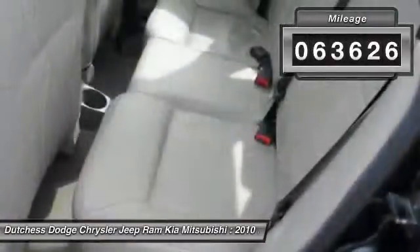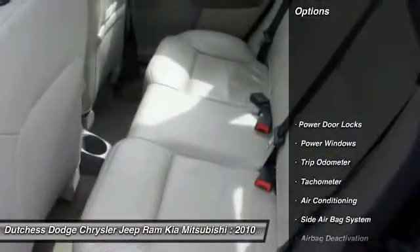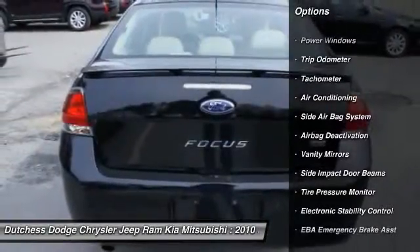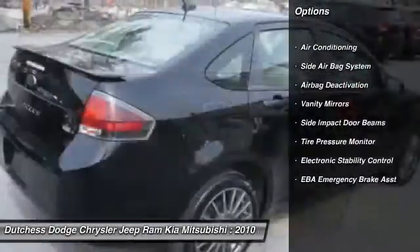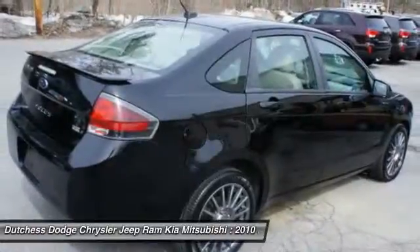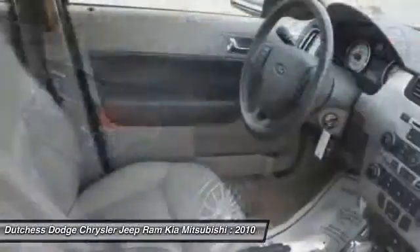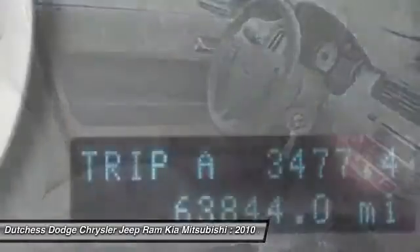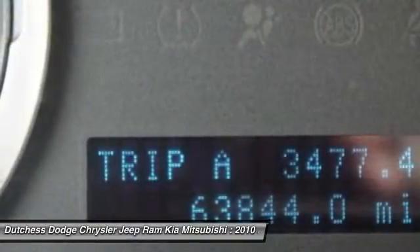Here are some of this vehicle's great options: dual airbags, front air conditioning, adjustable headrests, auto express down window, anti-theft security system, side airbag system, bucket seats, airbag deactivation, electronic stability control, child safety locks.